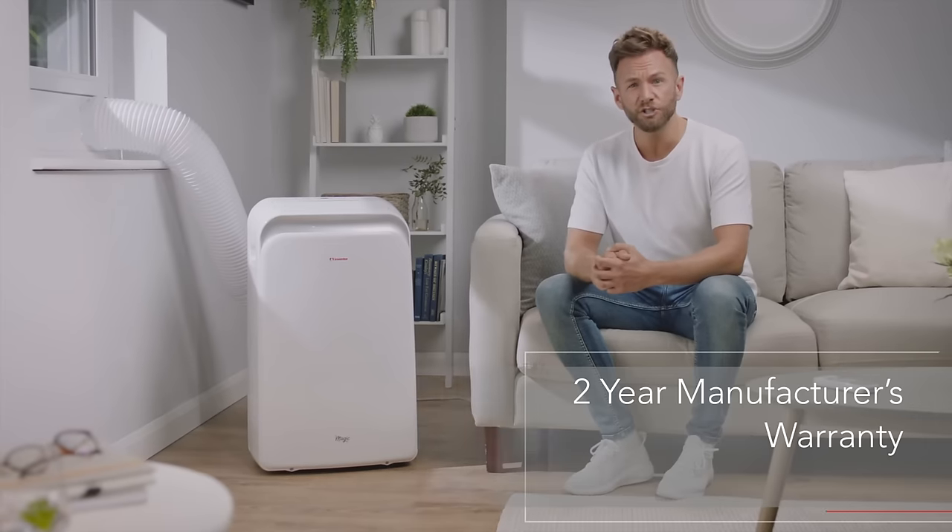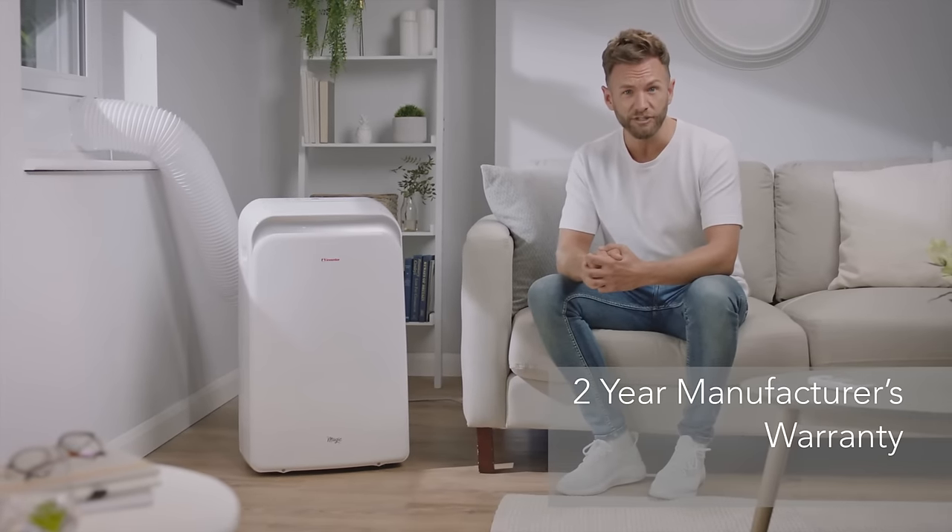So if you're looking for an easy to use, flexible heating and cooling solution, the Inventor Magic portable air conditioner is the perfect choice.